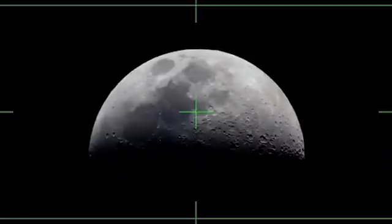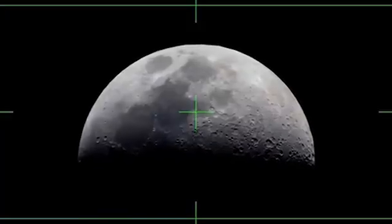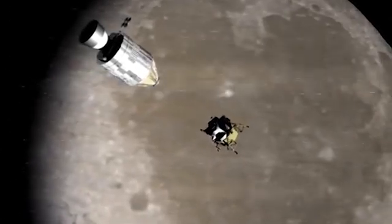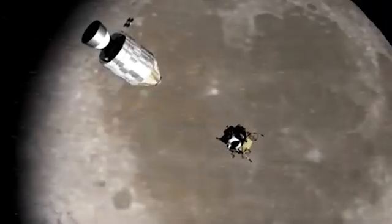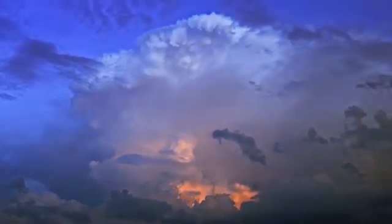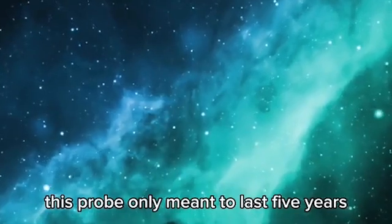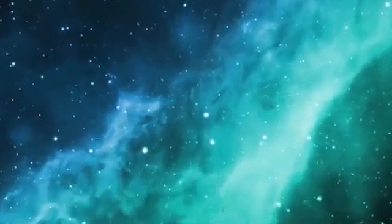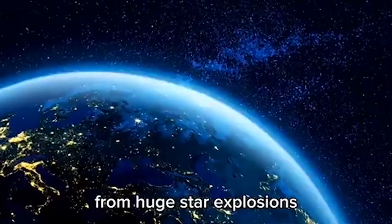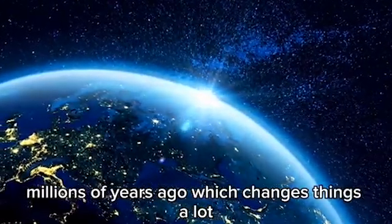Back in 2012, Hubble captured a rare moment when Venus passed in front of the Sun. This event painted a glowing silhouette across space, offering a chance for scientists to analyze how sunlight moved through Venus's atmosphere. Using the Moon as a mirror in that scene, scientists discovered more about Venus's chemical skies. The same technique is now used to study exoplanets which orbit other stars far across the galaxy.